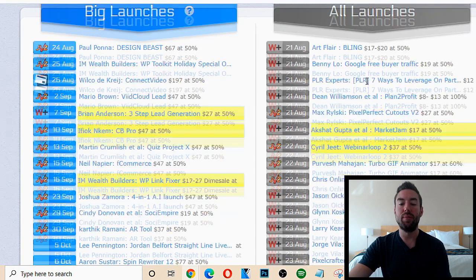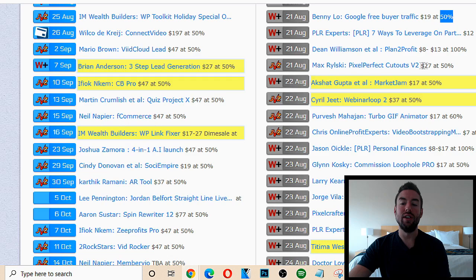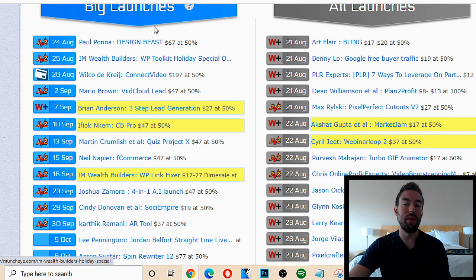So let's say we see a product that we like. We can look at the amount of money this product is selling for and the commission — 50% is how much we're going to make on that sale if someone buys through our affiliate link. Ideally we want to look for the higher commission amount, because that's going to make this method work even better. A lot of times the big launches are going to have a higher payout — so this one is $197 at 50%.